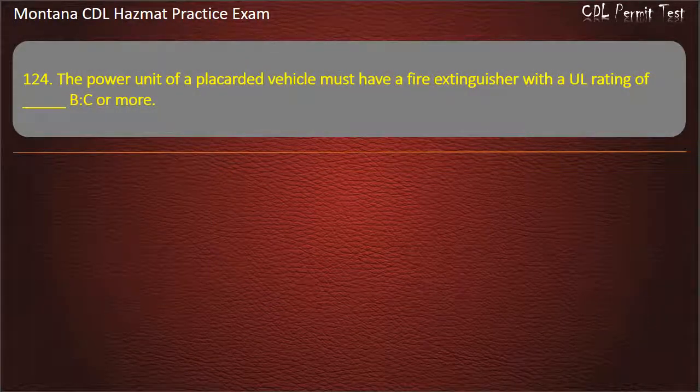Question 124. The power unit of a placarded vehicle must have a fire extinguisher with an UL rating of BC or more — what minimum rating? 5; 10; or 15. Answer: 10.